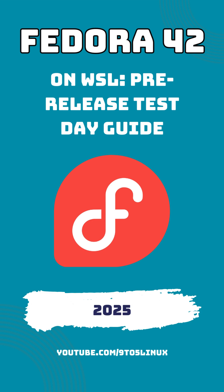Now, why is the test day so important? Early testing helps the Fedora developers gather crucial feedback on performance, compatibility, and usability. As this is the first time Fedora is rolling out an official WSL image, your input will directly contribute to refining the experience for everyone when the final version is released.